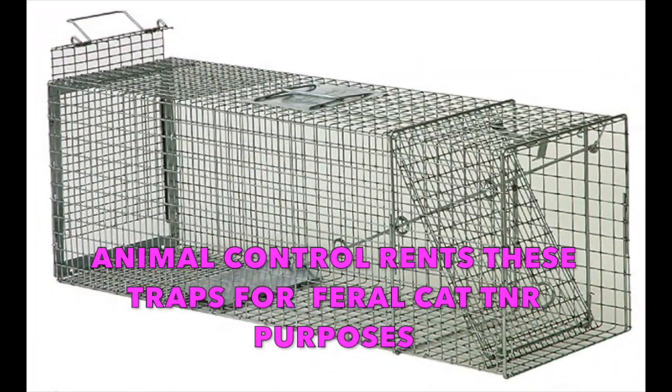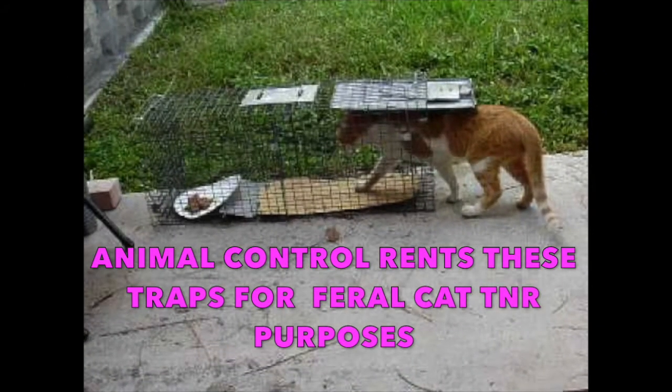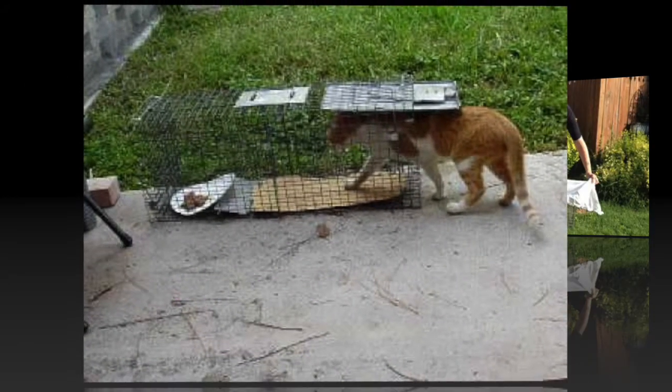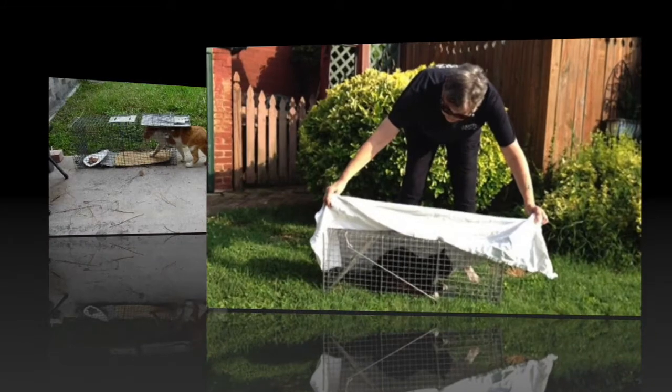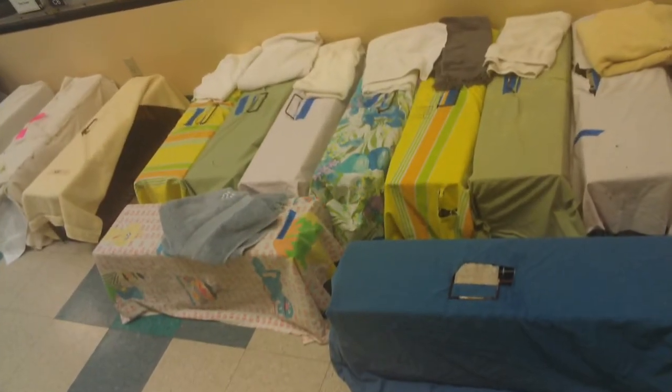If you want to do it yourself — say you have a cat in your neighborhood that keeps having kittens — you can go to Home Depot and buy a standard raccoon trap. Set it with a can of cat food, the cat goes in, the trap shuts. Cover it with a towel, and in the morning take the cat to the facility that handles TNR — either animal control or a local shelter with a TNR program.